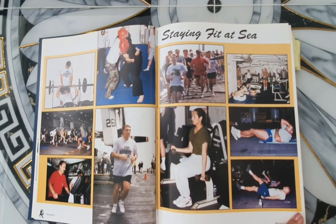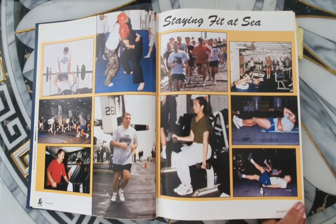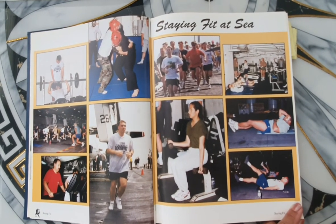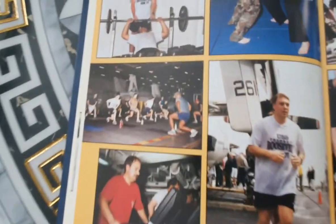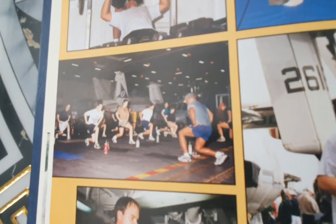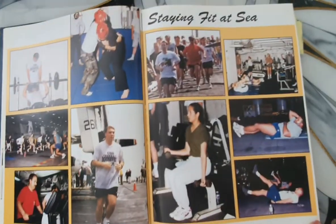Staying fit — there's 24 hours in a day and we work for 12 hours. The other 12 hours we can't really do much but eat, sleep, and work out. We always had — well, now it's called Zumba — but aerobics and exercise stuff in the hangar bay.